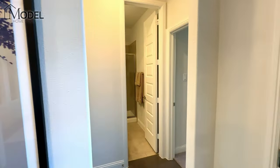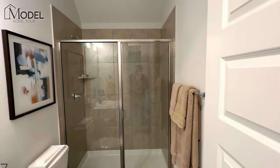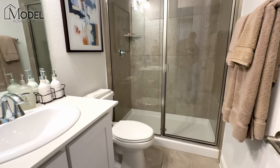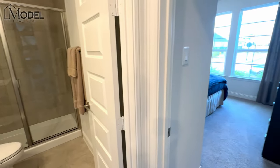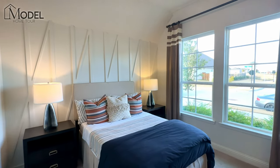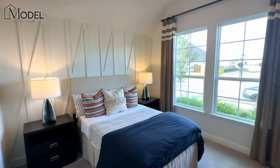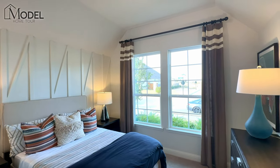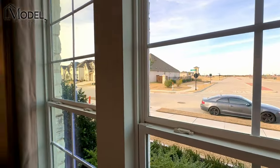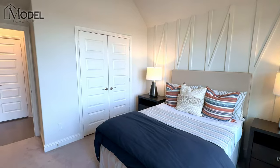Downstairs we do have a bedroom — a guest room with a full bath and a stand-up shower outside. It's a very nice size room with an accent wall with wood trim pieces, tall ceilings, and large windows on the front portion of the house that bring in nice natural daylight.